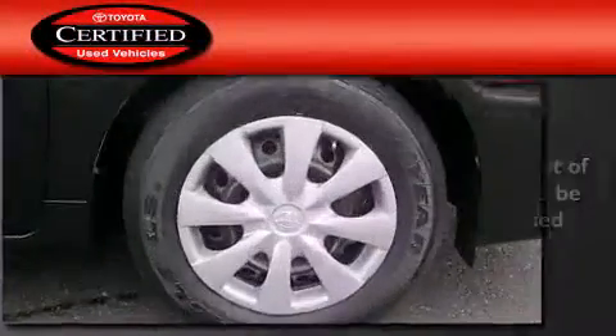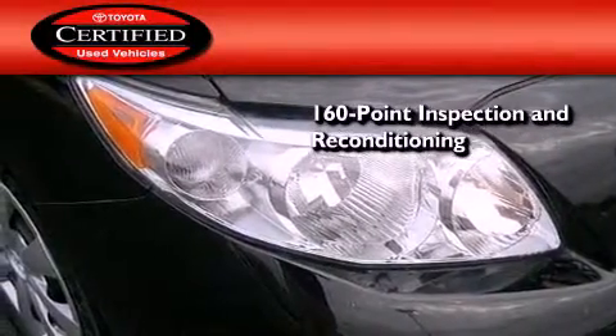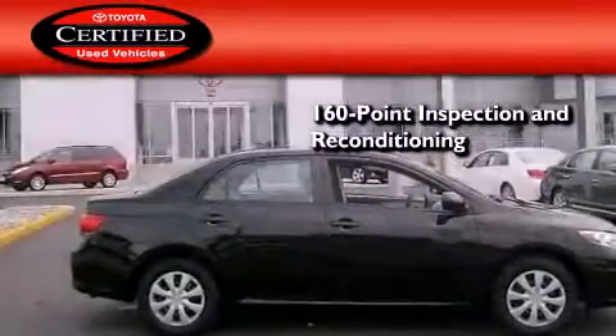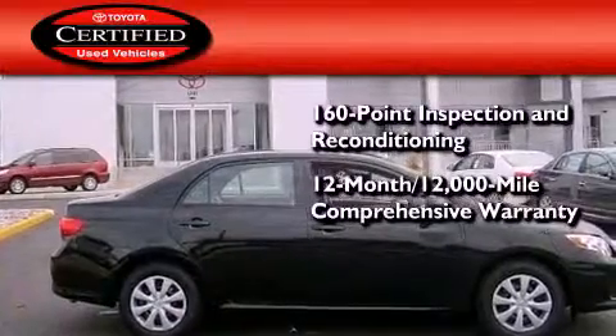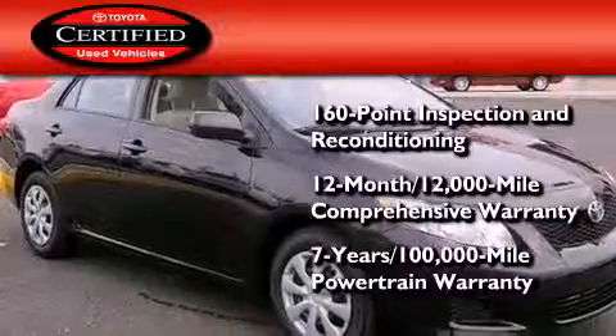This vehicle has less than 30,000 miles. Toyota's certification includes a 160-point inspection and an extensive reconditioning process, plus a 12-month, 12,000-mile comprehensive warranty, and a 7-year, 100,000-mile powertrain warranty.